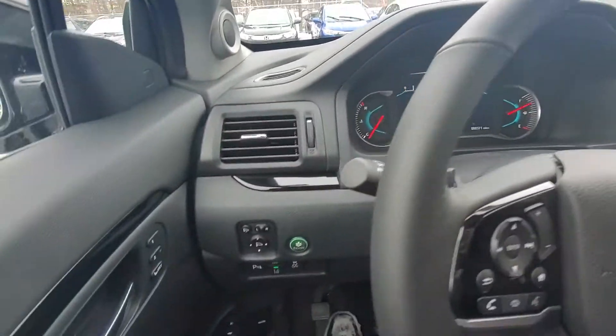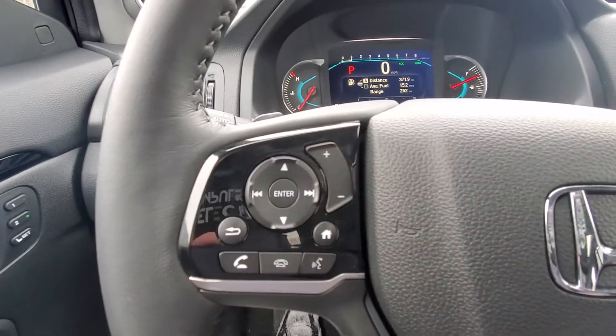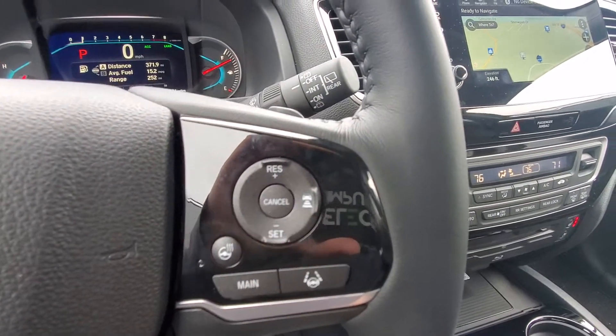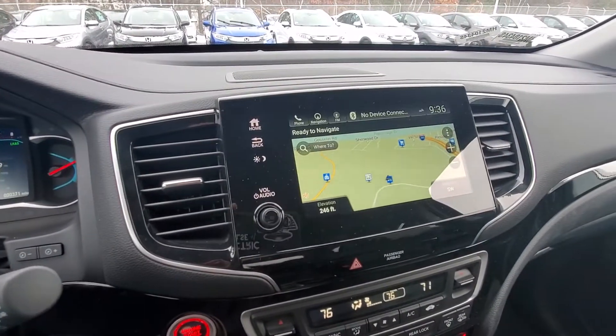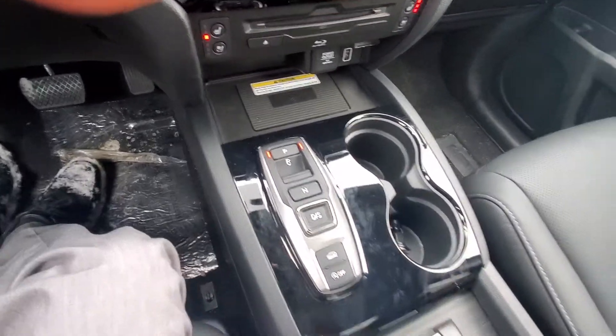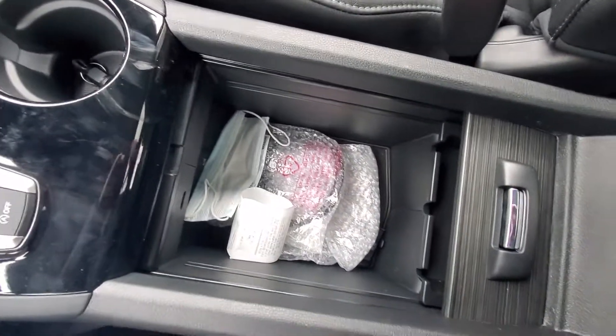This car comes equipped with all the latest Honda Sensing features. You can also make, take, or receive calls right from your steering wheel, as well as your adaptive cruise control options. This is a fully touchscreen display with built-in navigation. You also got your live wire gearbox and tons of space in the center console.